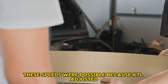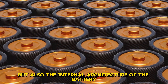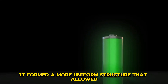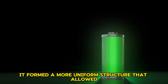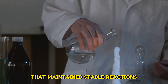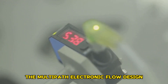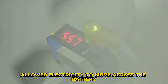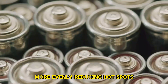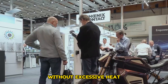These speeds were possible because CATL adjusted not only the chemistry but also the internal architecture of the battery. It used a super-crystalline graphite anode that formed a more uniform structure allowing ions to move faster. An enhanced electrolyte formulation maintained stable reactions even under extreme charging currents. A multi-path electronic flow design allowed electricity to move across the battery more evenly, reducing hot spots. Finally, the cathode used advanced conductive materials that sustained high current without excessive heat.